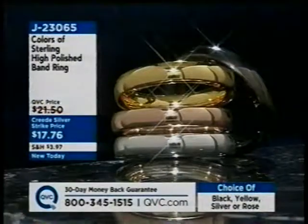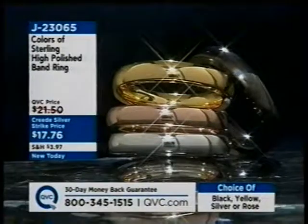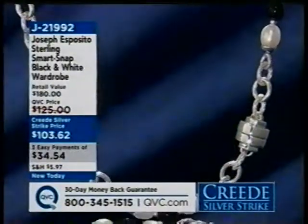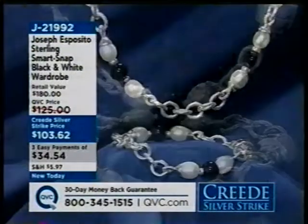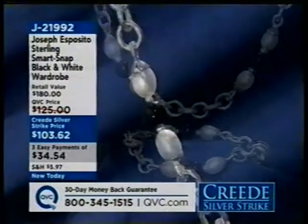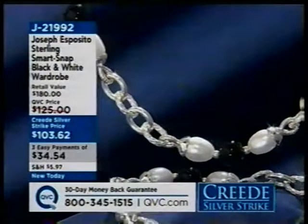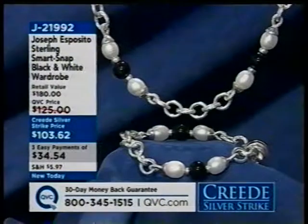Here is something that goes along with my colors of polished snake chain — these are the colors of sterling high-polished band rings, and you choose your color: the black, the yellow, the silver, or the rose. $17.76. One of my dearest friends here at QVC is sterling designer Joe Esposito, and Joe and I are going to be presenting this great Smart Snap black and white wardrobe. J21992.